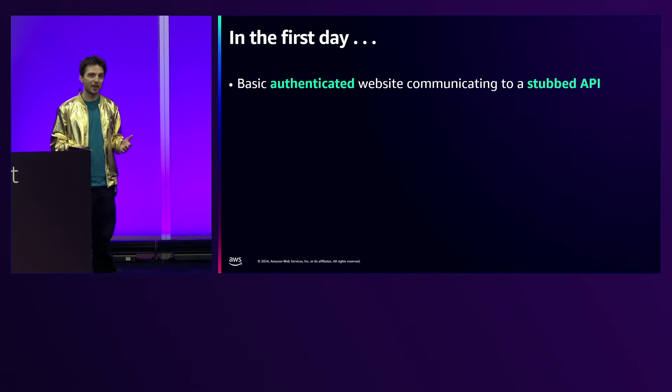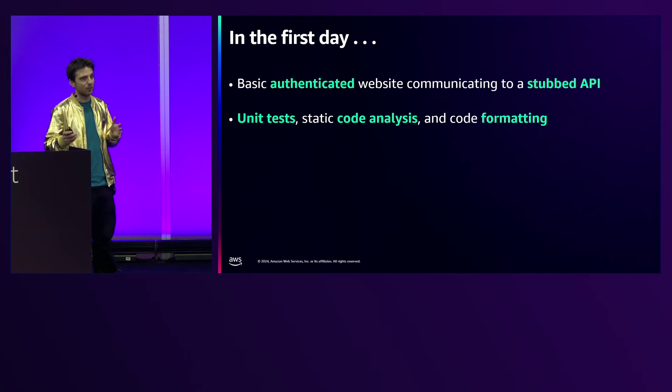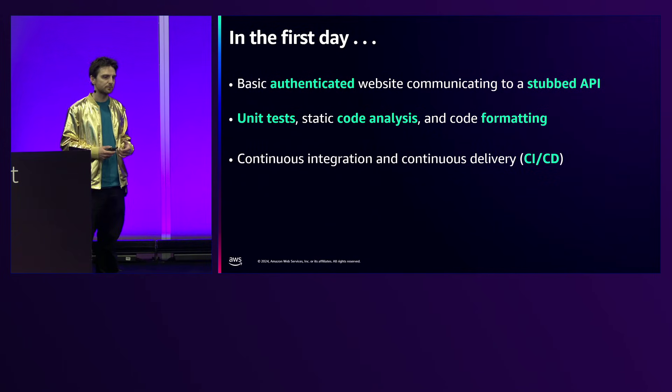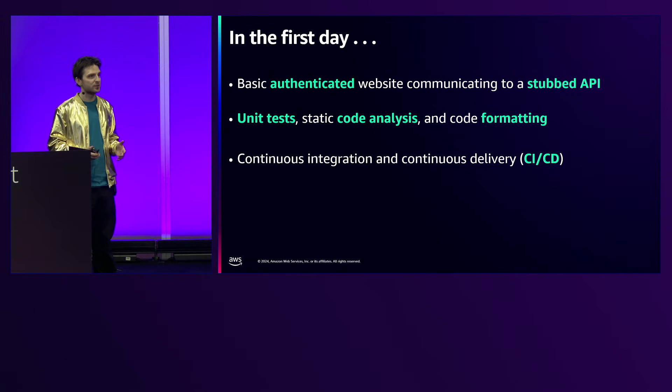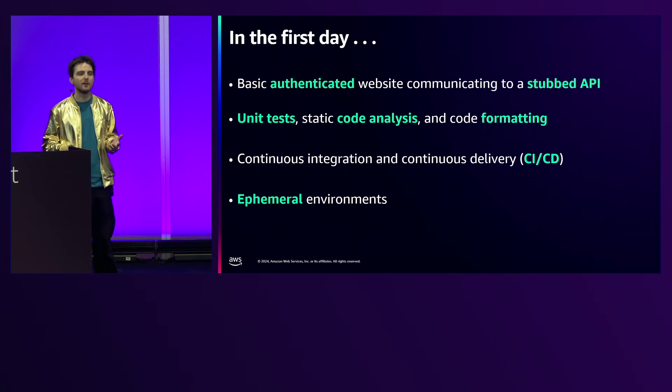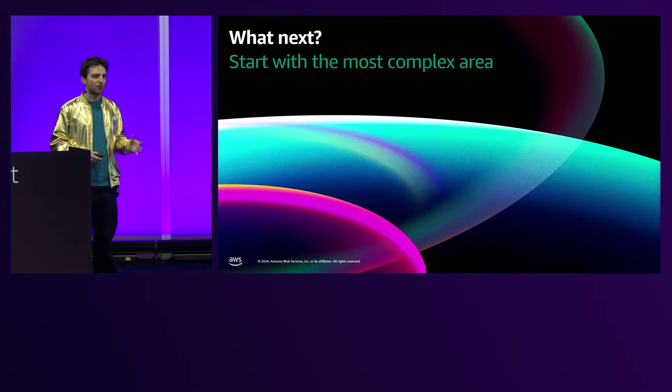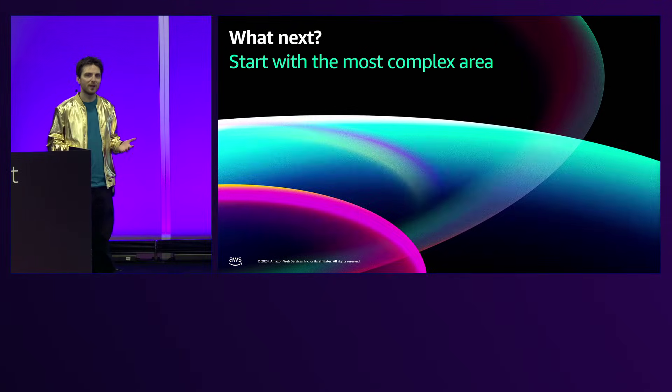That basic authenticated website hits a stubbed API, which we built with API Gateway using CDK. We had unit tests in place — still just boilerplate — plus static code analysis, code formatting, a basic CI/CD pipeline running builds and tests on every commit, and ephemeral environments. Because we're serverless, each developer can deploy their own full stack — their own website and backend — into the same AWS account without stepping on each other's toes.